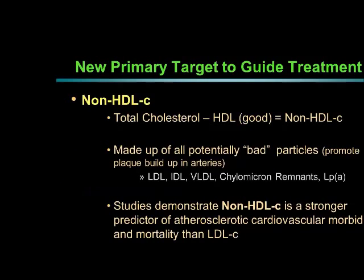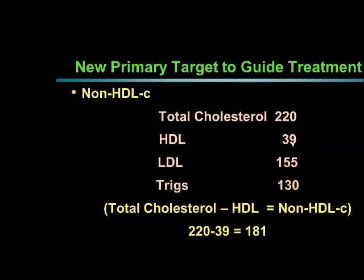Looking at non-HDL cholesterol in more detail — one of the new primary targets — total cholesterol minus HDL gives you non-HDL cholesterol. For the patient on this slide, total cholesterol is 220 and HDL is 39. Taking total cholesterol minus HDL: 220 minus 39 equals 181. So this patient's non-HDL cholesterol is 181.